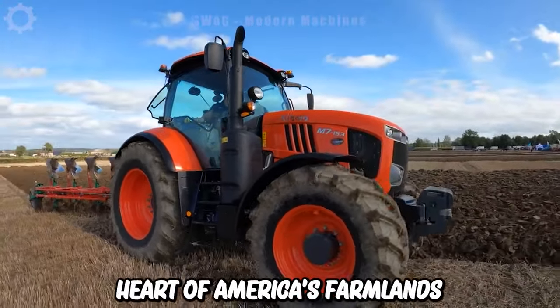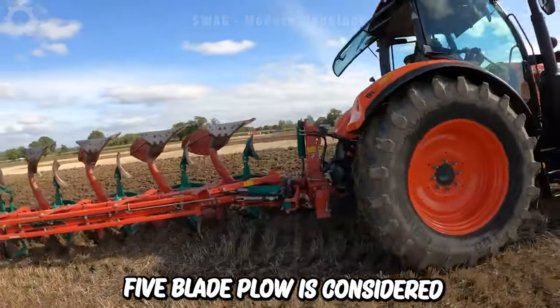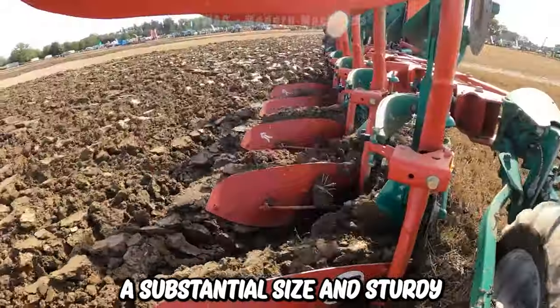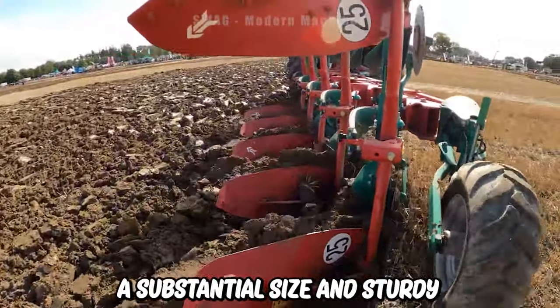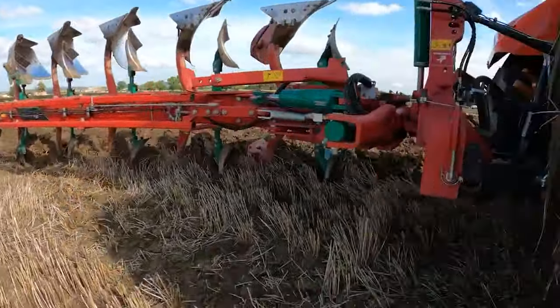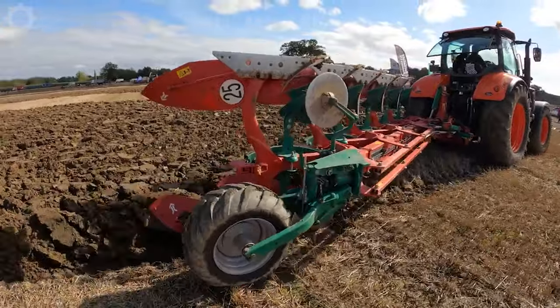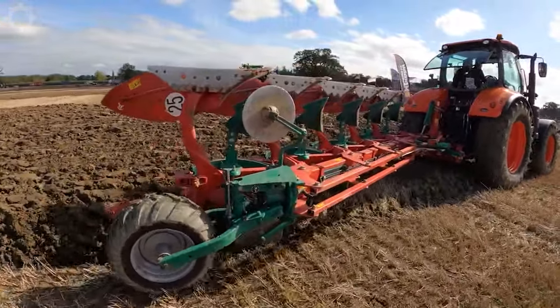In the heart of America's farmlands, the giant five-blade plough is considered a symbol of agricultural prowess and precision. With its substantial size and sturdy construction, it moves easily across acres of land, creating perfectly aligned beds. The sheer width and power of this tractor ensures that it can cover vast fields in one go.